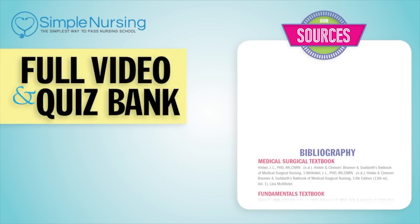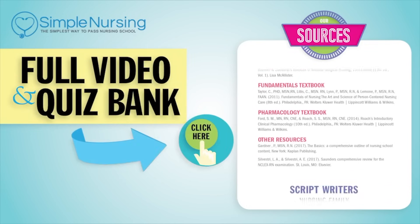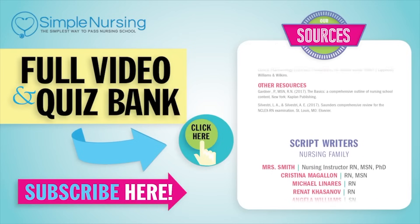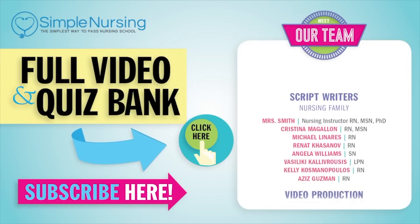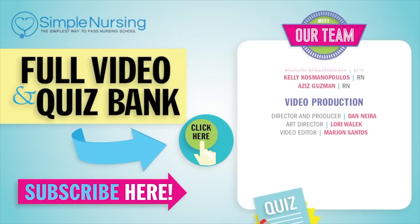Thank you for watching. For our full video and new quiz bank, click right up here to access your free trial. And please consider subscribing to our YouTube channel. Last but not least, a big thanks to our team of experts helping us make these great videos. All right guys, see you next time.